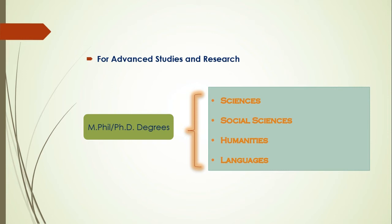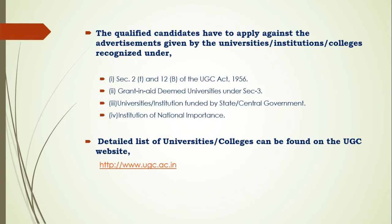The PhD can be pursued in four branches: sciences, social sciences, humanities, or languages. The candidate can seek admission in any of the national institutes, and the list of universities and institutes can be found on the UGC website at www.ugc.ac.in.